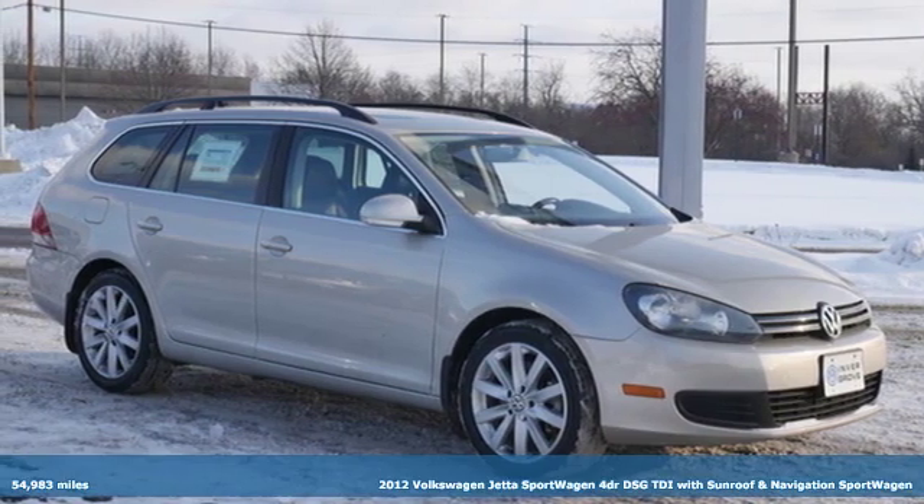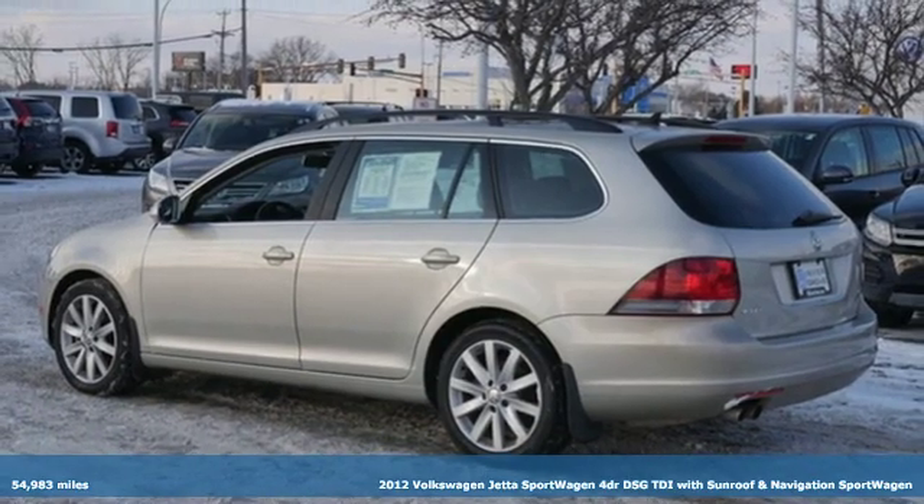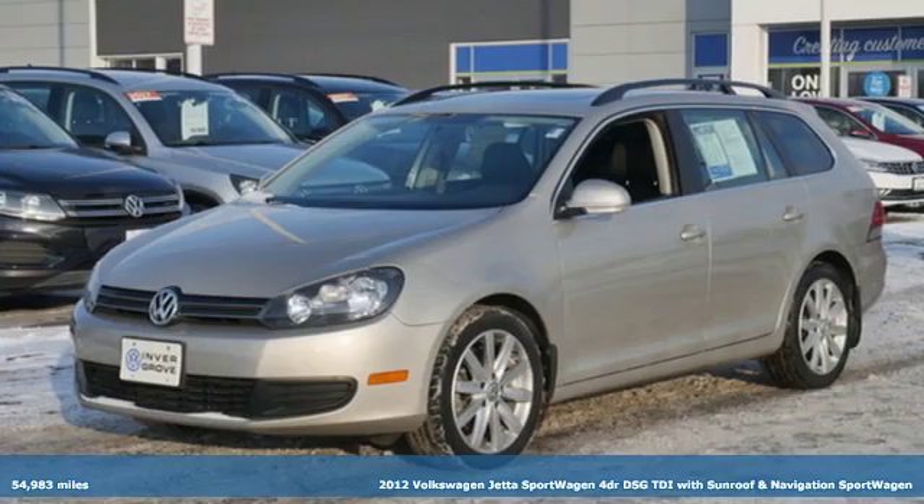It's a 2012 Volkswagen Jetta Sport Wagon. German-engineered style, performance, and precision come together to create the perfect sport wagon.